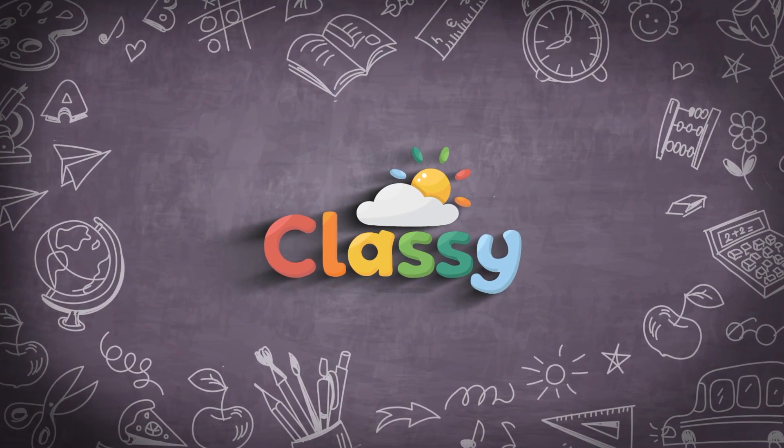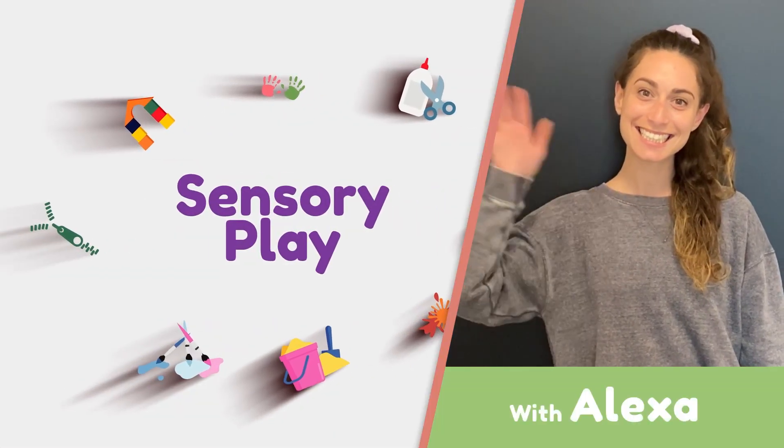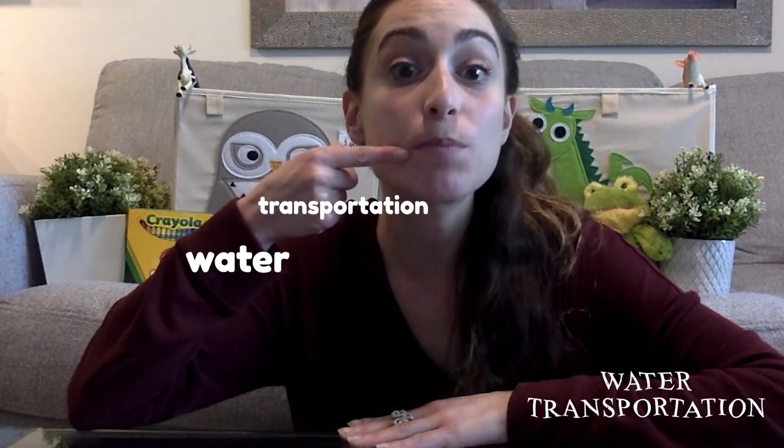Classy! Sensory Play with Alexa! Hi everybody, it's Alexa. And today we are going to be learning about water transportation. Can you say that with me? Water transportation.